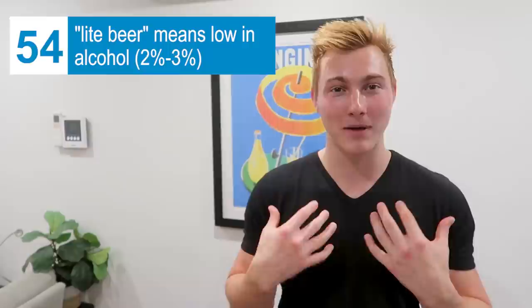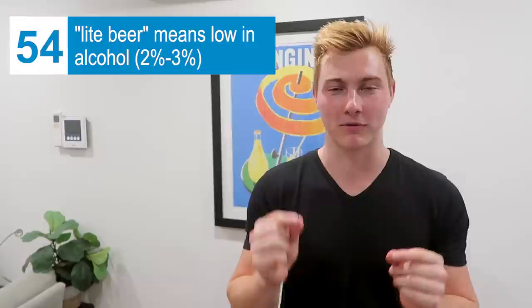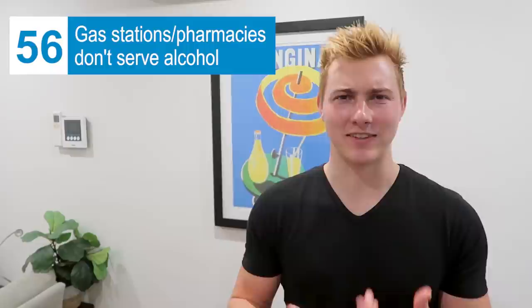You know what a light beer is in the U.S. — Miller Lite, Coors Light, Bud Light — a beer that's light in flavor. Here that's not the case. A light beer here refers to low alcohol content, between two and three percent, regardless of taste. Also, you're not allowed to sell alcohol in grocery stores here — though they get around it by having a separate liquor store inside or right outside the grocery store. They also don't sell alcohol at gas stations or places like CVS. Pretty much the only place to buy alcohol is an alcohol-specific store.